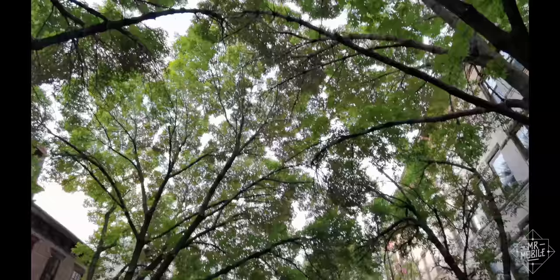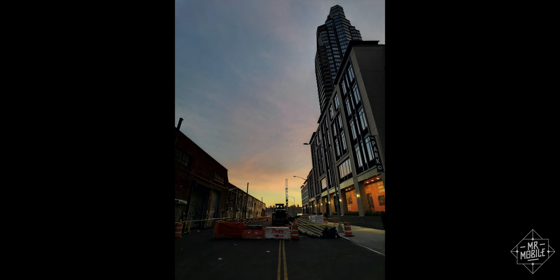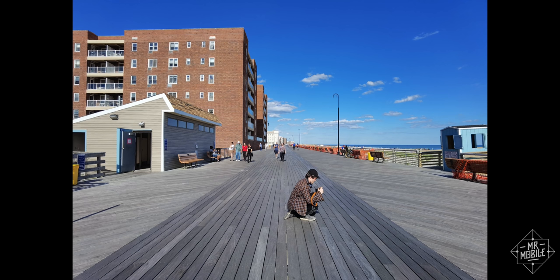Moving over from the 50 megapixel primary, the 40 megapixel Cine camera is so named because of its 16 by 9 sensor, but you can use it for stills. And this is a bit of a letdown.